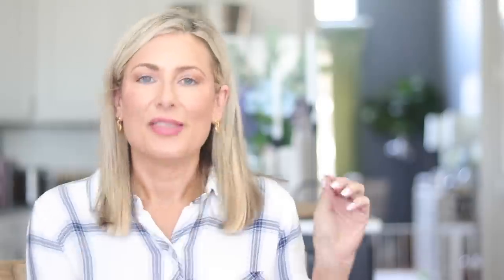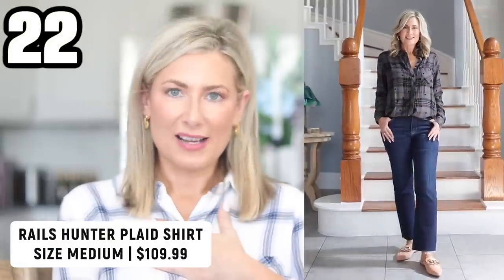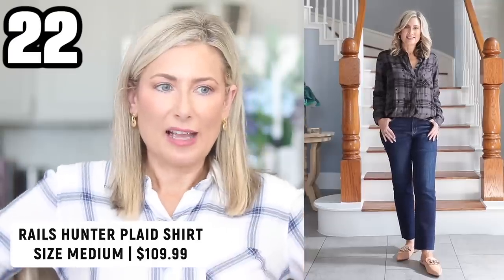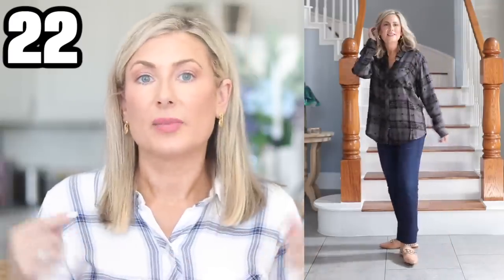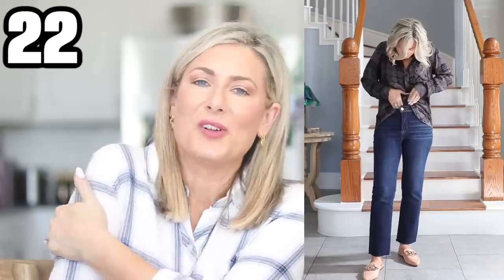Would it be a Nordstrom anniversary sale without me picking up a Rails shirt? I've picked one up in a previous sale; this is this year's version. I'm wearing it in a size small — I'm not popping out of it, the 34Ds are fitting, but it's very slim fitting. The size medium is a little roomier and easier to tuck in, so I'd say size up one because it runs narrow in the shoulders and chest. But the fabric is delightful. If you haven't splurged on a Rails shirt yet, this might be the time — there are four or five other options in all kinds of colors.